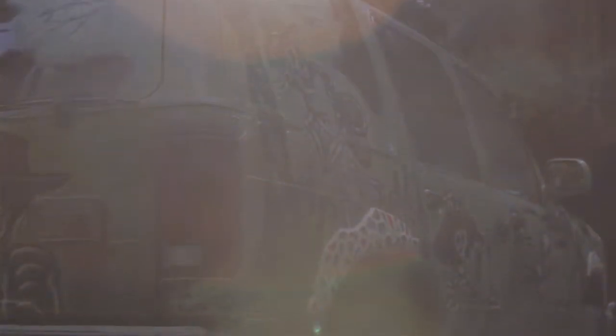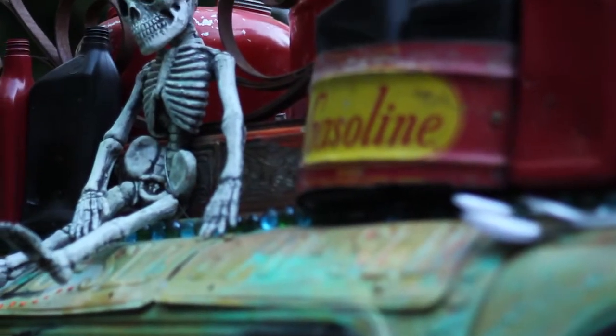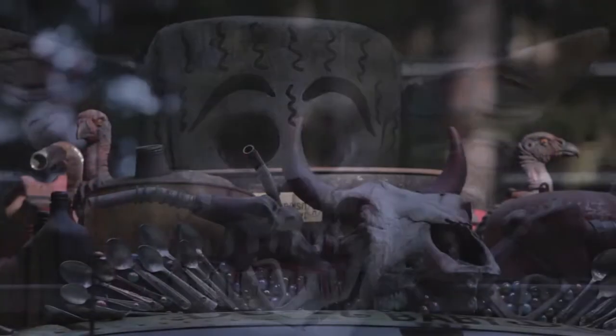I made these art cars mostly just because of the challenge. There's something really interesting about this big canvas — to fill that entire space with cool art is a huge challenge.